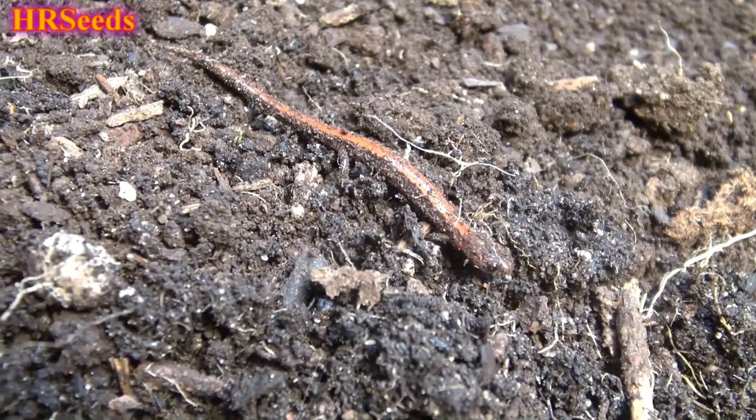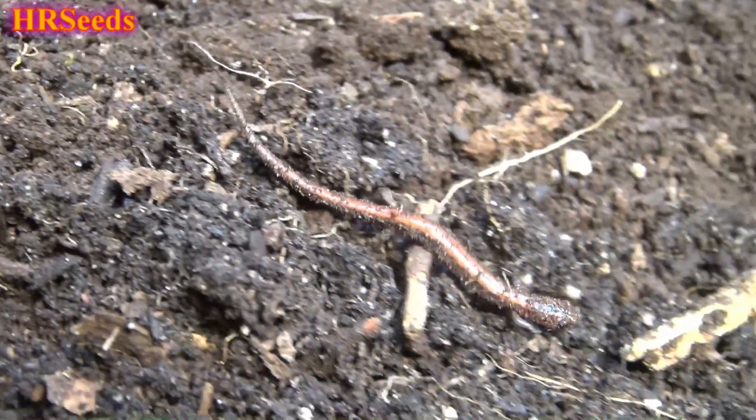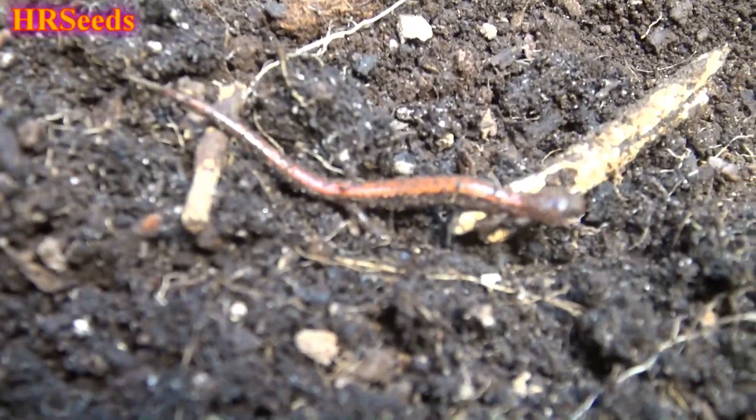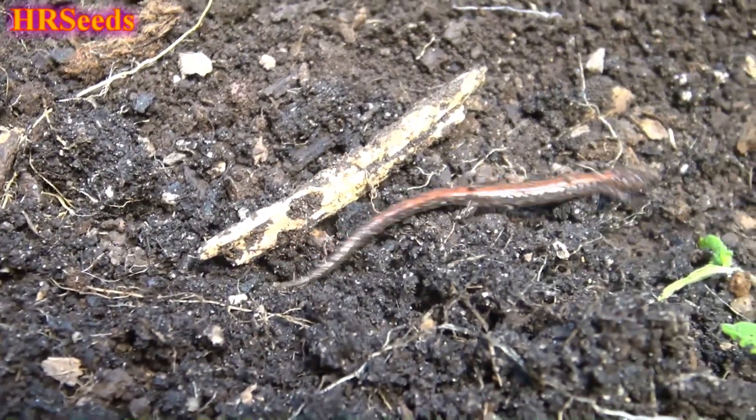Just a gorgeous little guy — I've got to take him outside. That's it for now. Don't forget to like, share, and subscribe, and I'll see you on the next one.